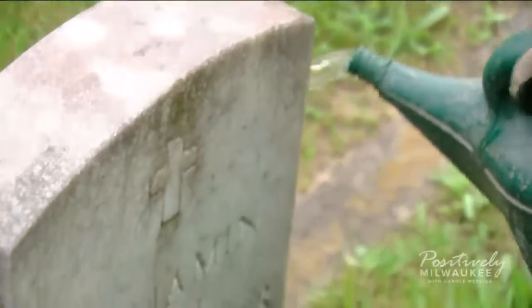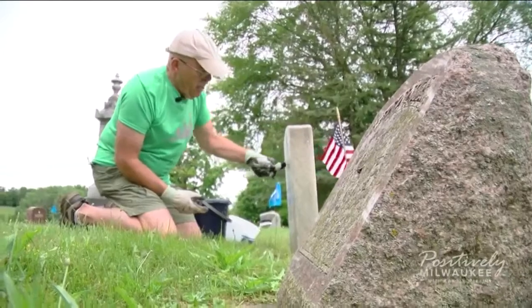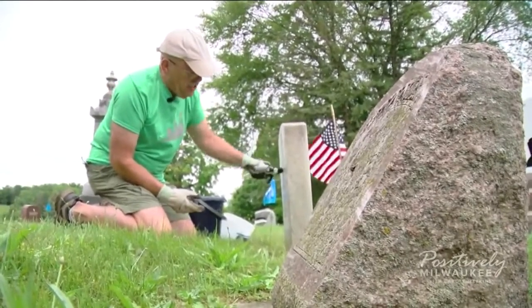Water is your best friend — you always wet the stone first. Over the last five years, Rex Melius has gotten pretty good at making headstones look like new.